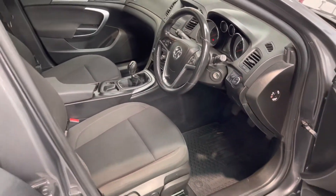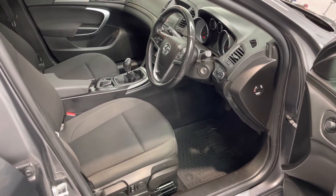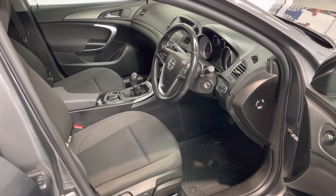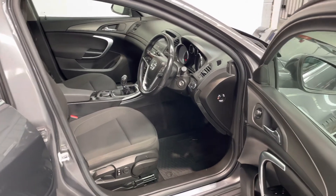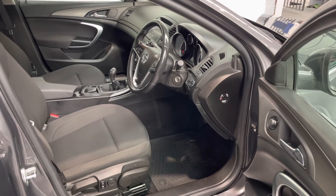The vehicle comes with 12 months warranty, 12 months roadside assistance, a full clean 12 months MOT and a service. It's really affordable on our monthly payments and it's a really affordable large family car. Give us a call, come in and take a look. Thanks very much.